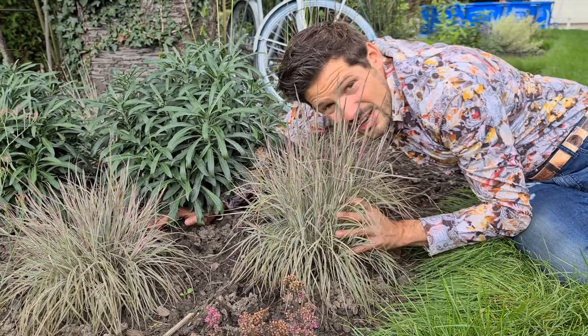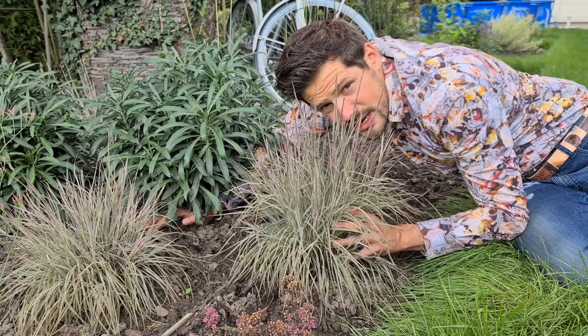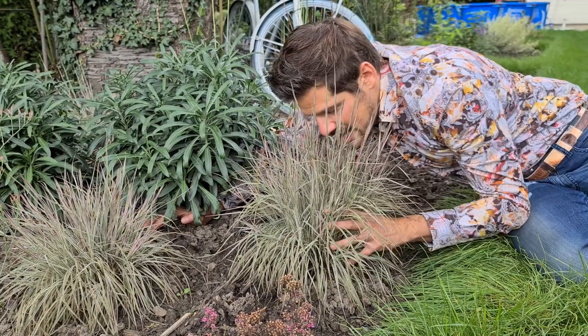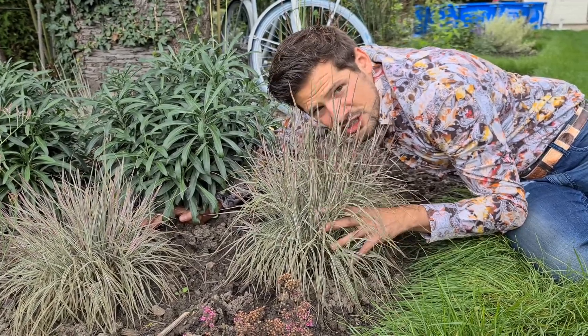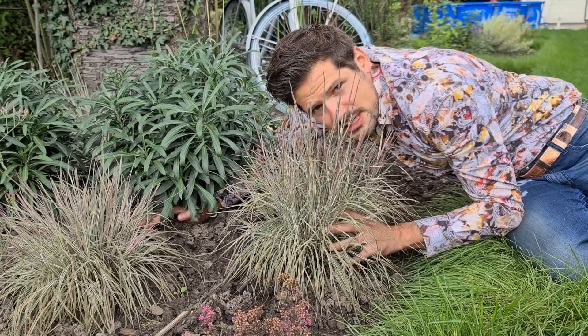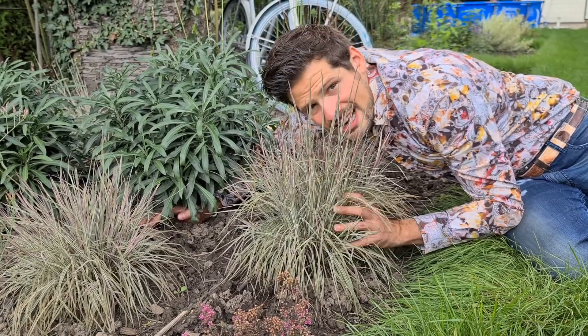It has white variegated foliage in spring and summer, and in autumn it changes color to purple. It's a carefree grass, extremely drought resistant, perfect for xeriscaping and totally climate proof.